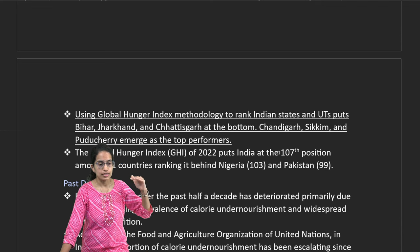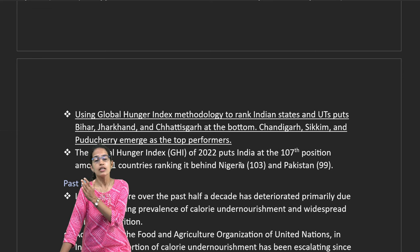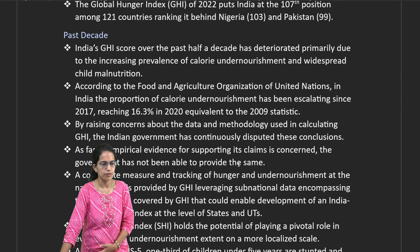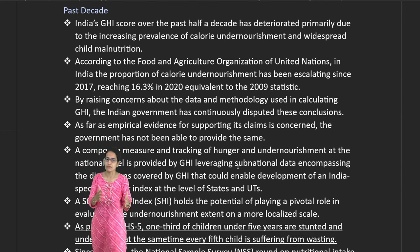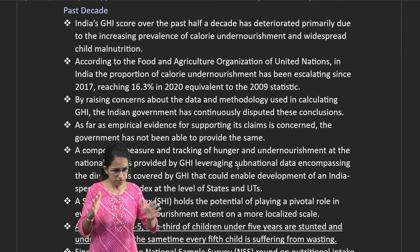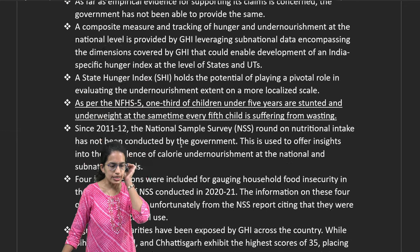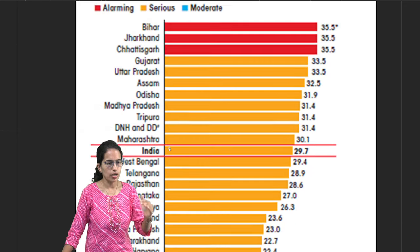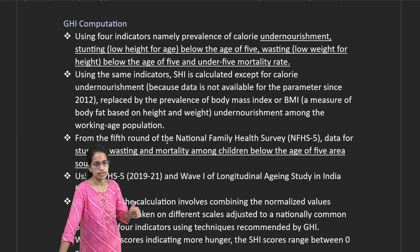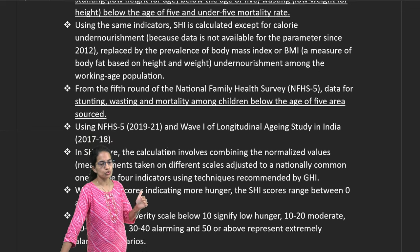The State of Hunger and the Global Hunger Index are important measures. Bottom-performing states include Bihar, Jharkhand, and Chhattisgarh, while top performers include Chandigarh, Sikkim, and Puducherry. In the last decade, one-third of children under five have been stunted, with many underweight or suffering from wasting. The Global Hunger Index is computed based on undernourishment, stunting, wasting, and under-five mortality rate.